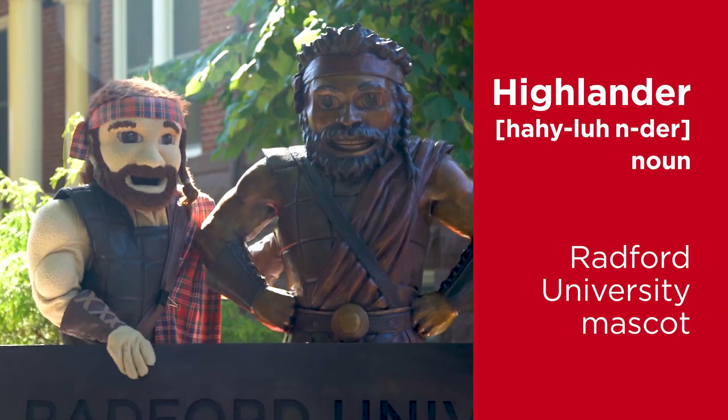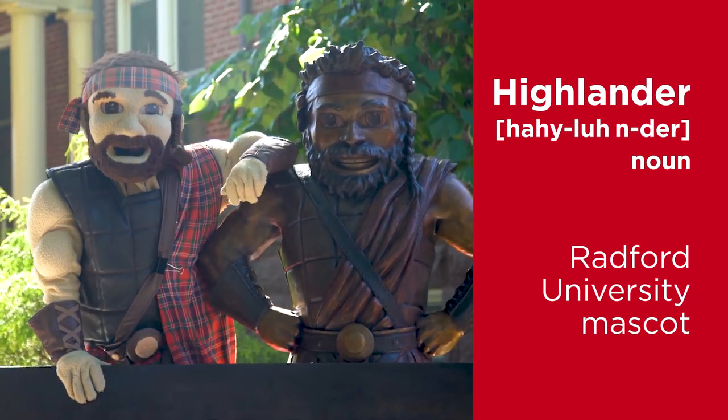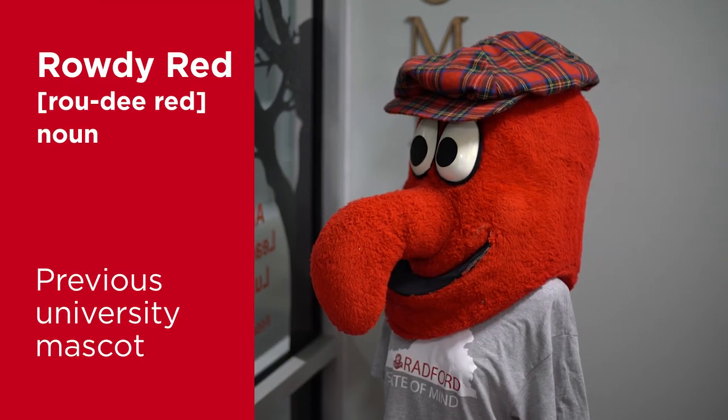The Highlander is Radford's mascot and it honors the Scotch-Irish heritage. Roddy Red was Radford's old mascot — he is Radford Red and he's full of energy.